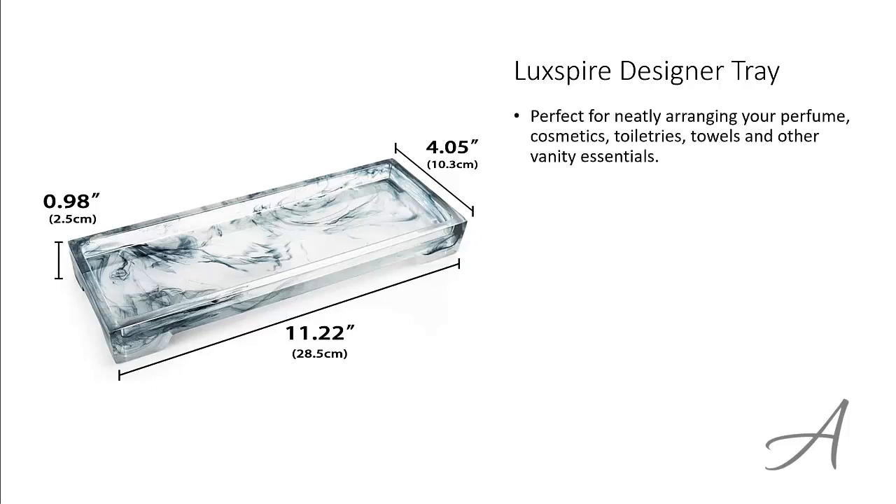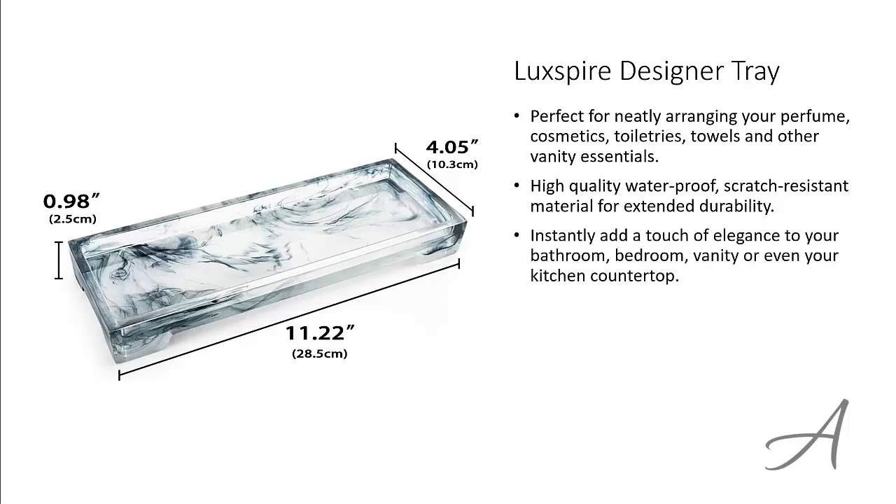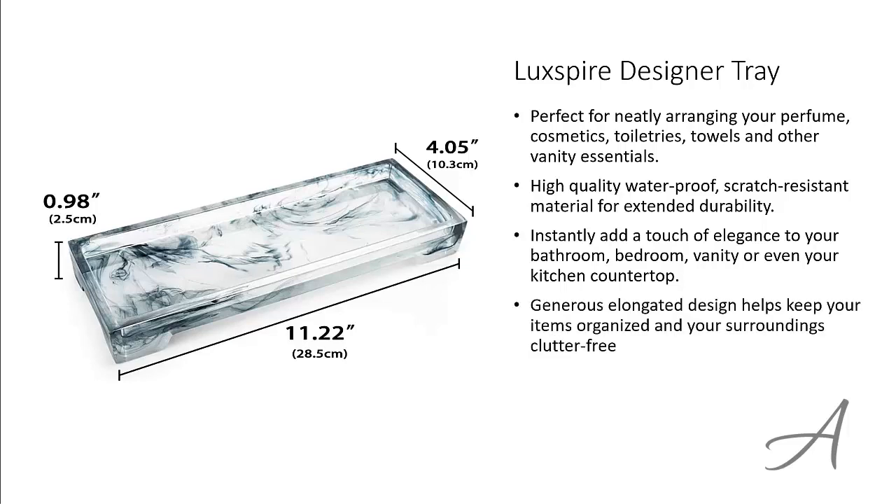This tray is perfect for neatly arranging your perfume, cosmetics, toiletries and more. It's made from high-quality, waterproof and scratch-resistant material for extended durability. Now you can instantly add a touch of elegance to your bathroom, bedroom, vanity or even your kitchen countertop. This generous elongated design helps keep your items organized and your surroundings clutter-free.